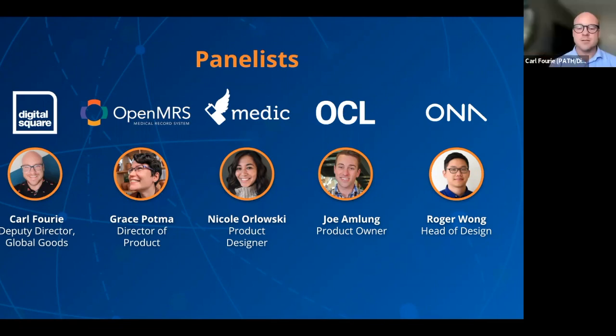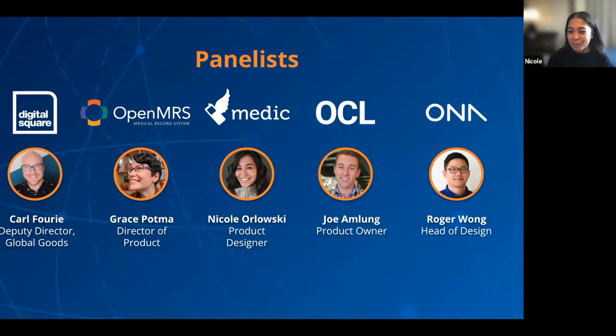Nicole, over to you. My name is Nicole Rodoski. I'm with Medic, and I am a product designer. I have always been a product designer, so it's been a journey. It's really exciting to be in the global health space. Within the team at Medic, I spend a lot of time talking to users and uncovering pain points so that we might improve our community health toolkit.